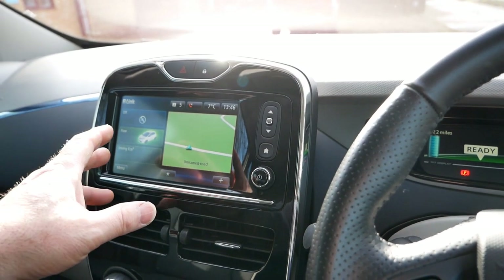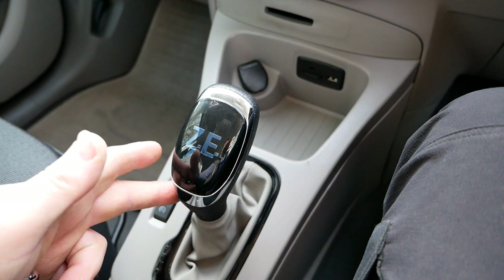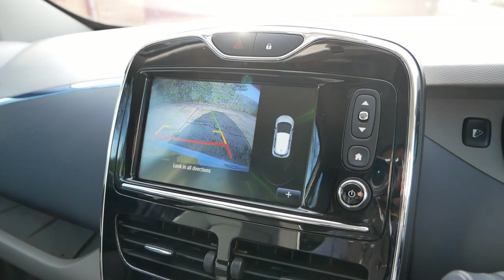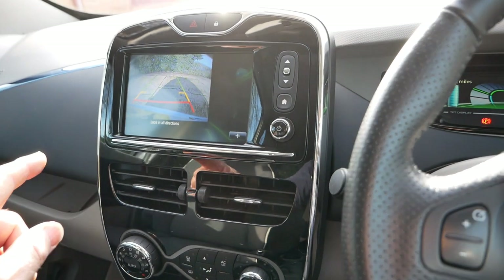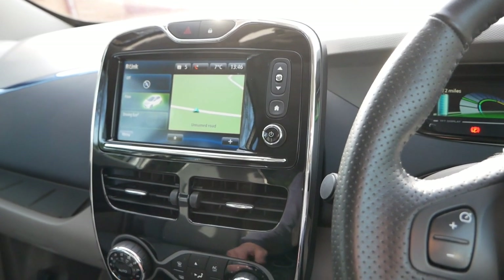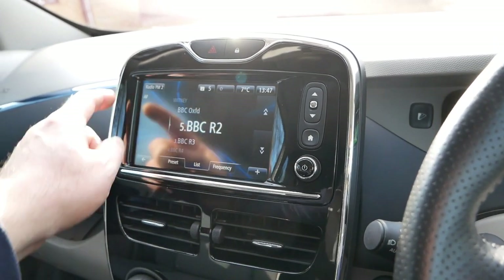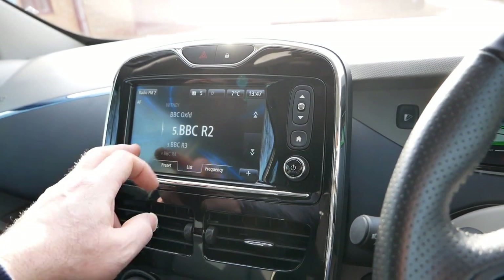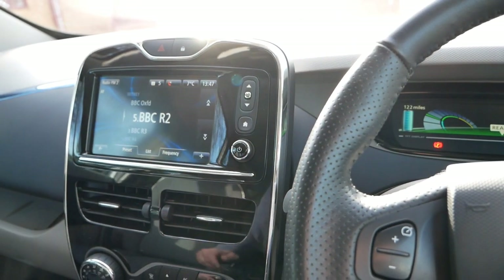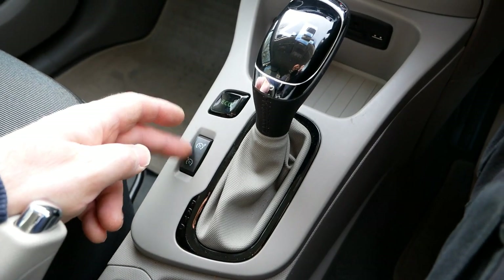We've got sat nav, Bluetooth, telephone — all the stuff Zoe's normally come with. Being an Intense model, if I put it into reverse we've got parking sensors on the back and also a camera, which was made optional on newer ones. This one doesn't have DAB radio as that came in around 2016 — so it's FM and AM. But we've got Bluetooth streaming from your phone. There are no CDs in these; it's all MP3.